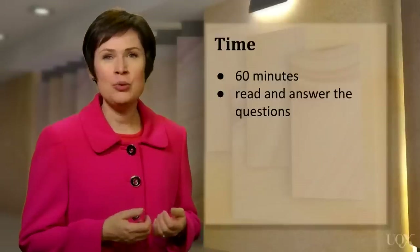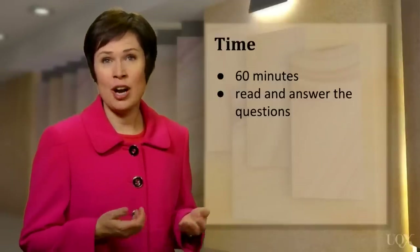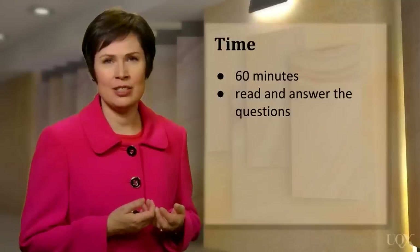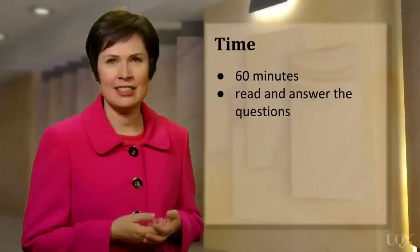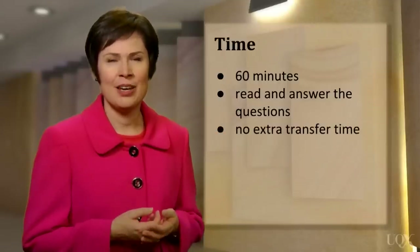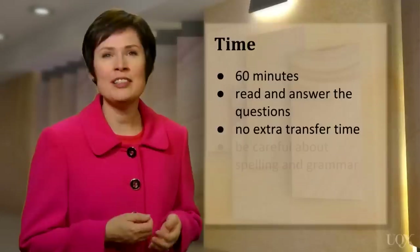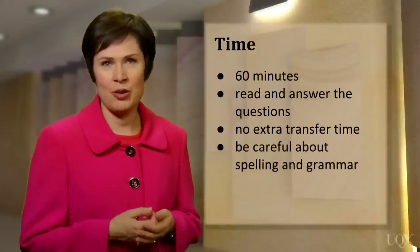During this time, you will read and answer the questions. You'll also need to write your answers on the answer sheet while you're doing the test, because unlike the listening test, there is no extra transfer time given. Your answers must be spelled correctly, and you must use correct grammar.